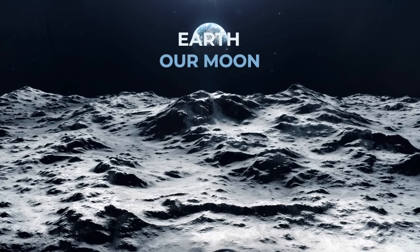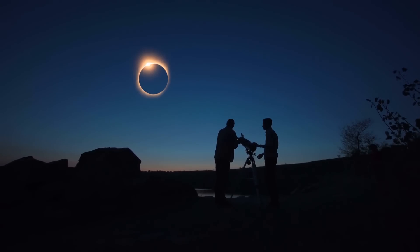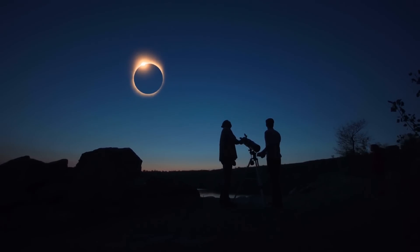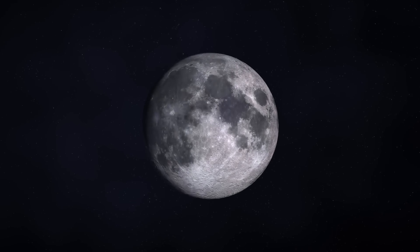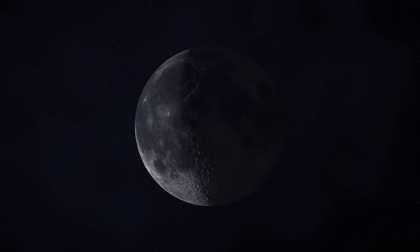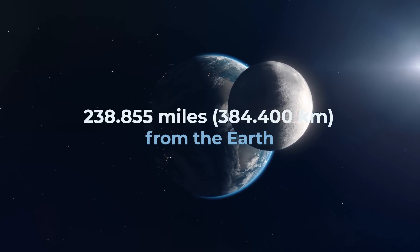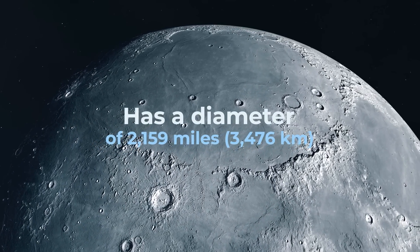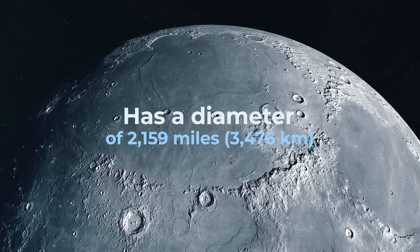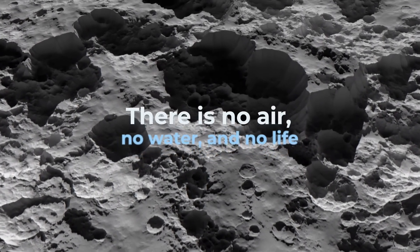Earth. Perhaps the most beautiful moon of all is our moon, a satellite of the Earth. Our natural satellite has captivated humans since ancient times and has been an integral part of our culture. The moon is on average 238,855 miles, or 384,400 kilometers from the Earth, and has a diameter of 2,159 miles, or 3,476 kilometers. It has no atmosphere, so on its surface there is no air, no water, and no life.